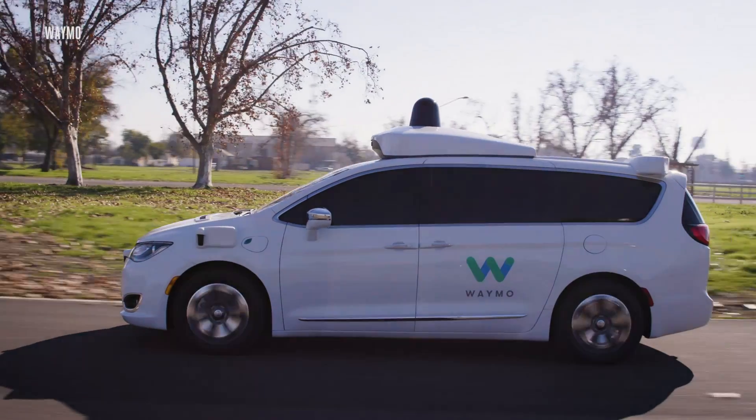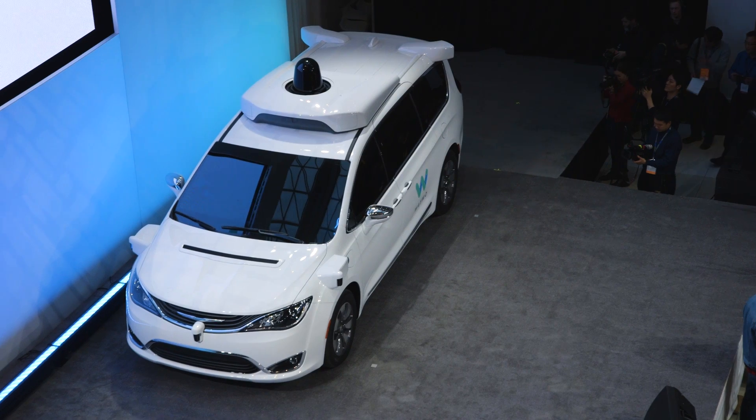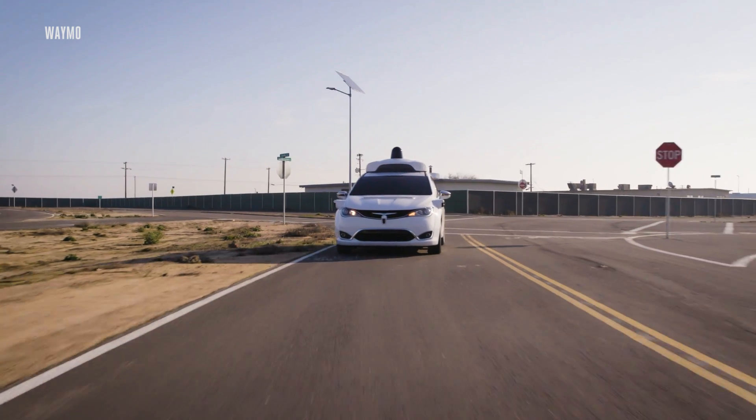Chrysler's minivans are super roomy and about as high-tech as cars this size can get. But more importantly, they can fit up to seven passengers, which could be really important if Google decides to launch its own self-driving taxi service to compete with Uber.